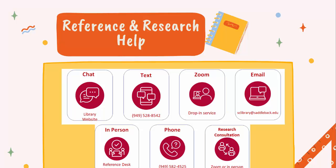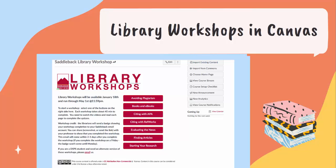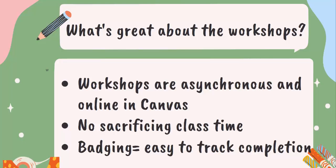Library workshops. The library workshop series provides a great way to supplement your teaching. In these online workshops, we reinforce concepts such as evaluating sources, avoiding plagiarism, and using powerful print and online tools for locating and managing information. The workshops are asynchronous and online in Canvas. You don't have to sacrifice any of your class time, and our badging makes it really easy to track completion.